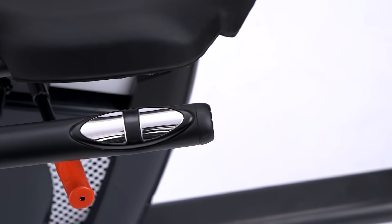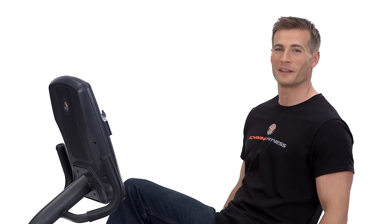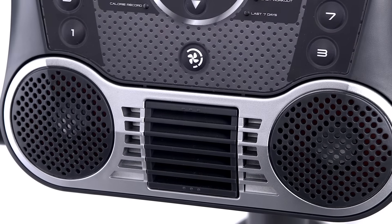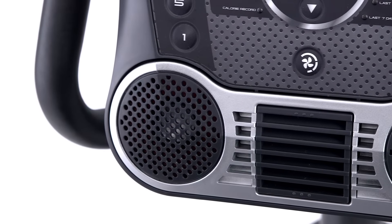Integrated heart rate sensors mean you can also get a quick check to make sure you're in the optimum fat burning zone for the best results possible. Don't like headphones? We've even incorporated new sealed acoustic chamber speakers to deliver a bigger and better quality of sound than ever before.